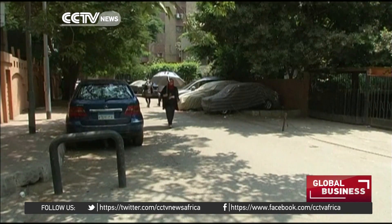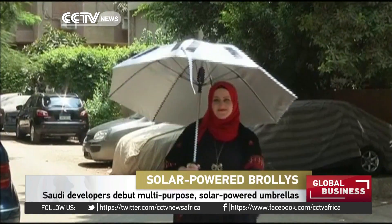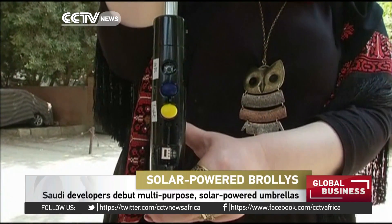Finally, a way to stay out of the sun and be eco-friendly at the same time. This is a solar-powered, GPS-enabled umbrella.